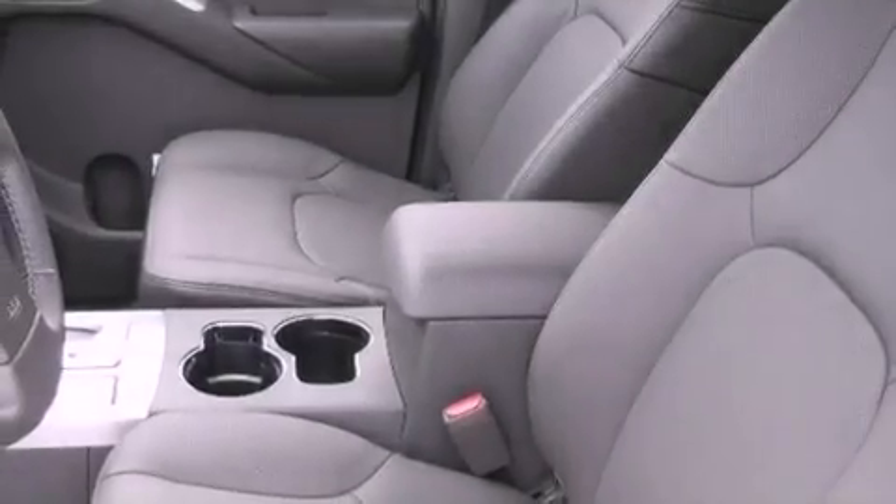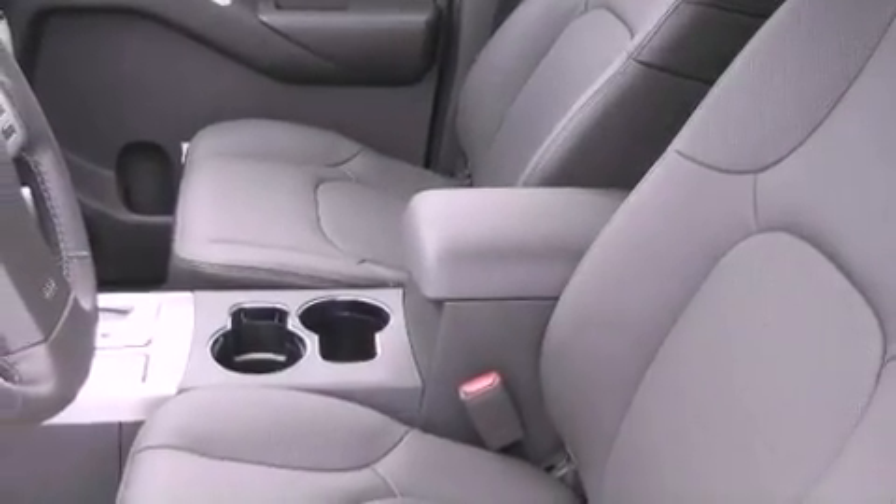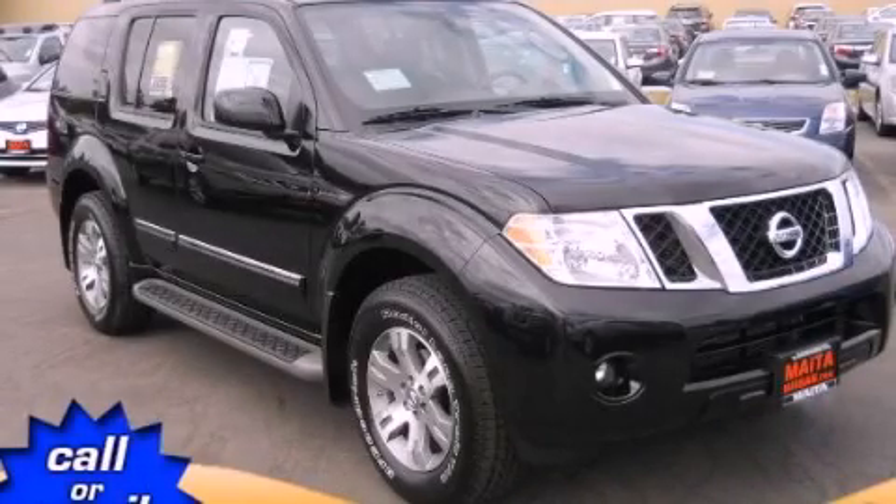Additional features include rear curtain airbags, heated side view mirrors, and leather seats that provide great support and create an overall luxurious feel. This automobile won't last long at this price — call and arrange a test drive now.